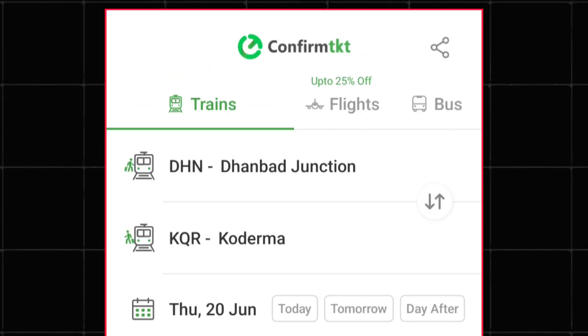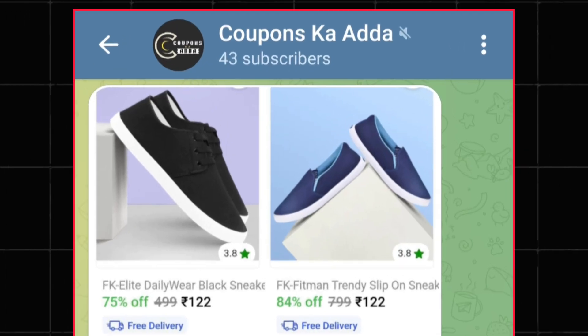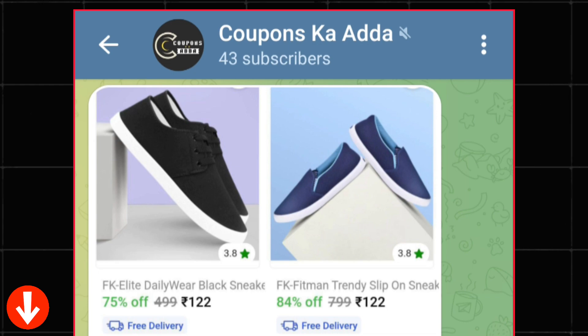This is how you can get a discount on train tickets using the Confirm Ticket application. To stay updated with such offers and deals, you can join my special Telegram channel — the link is in the description.